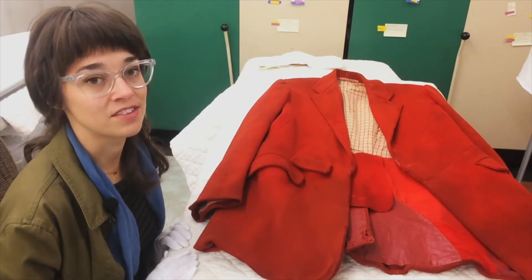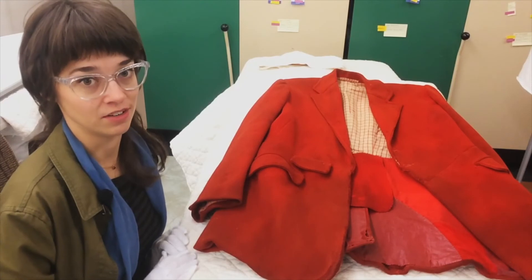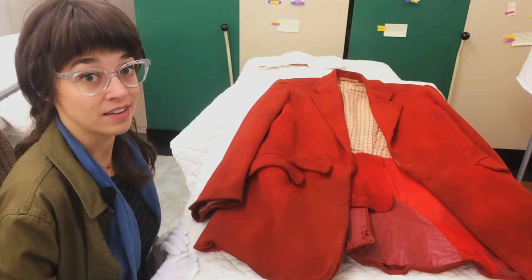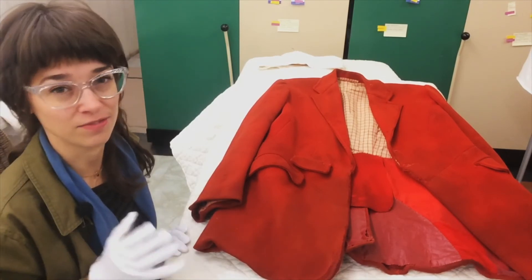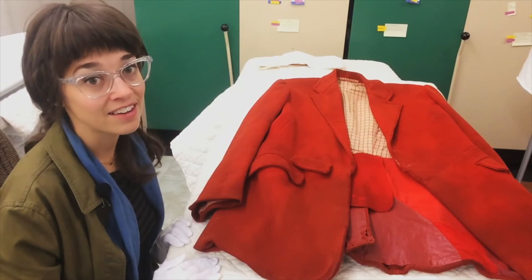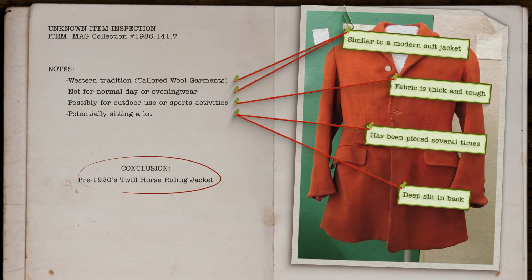A last question we can ask this garment is: how old is it? It's made with all natural materials, which means it could technically be almost any age. If a garment has synthetics in it, that can help us date it more precisely within the last 100 to 150 years. However, this garment entered the collection in 1986, and based on the cut and construction I would place it probably before the 1920s.